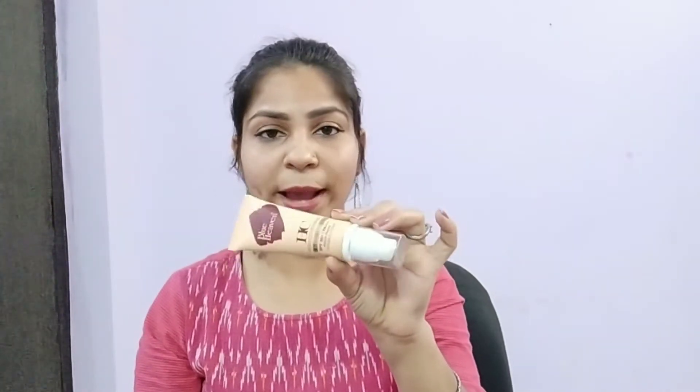Inside you get a tube packaging with a transparent cap, and most importantly you get a pump, which is very helpful because it minimizes product waste. There is a light smell — no harsh smell and no irritation. On the tube they have written High Coverage Foundation with Primer, which means you don't need to apply a separate primer before this.